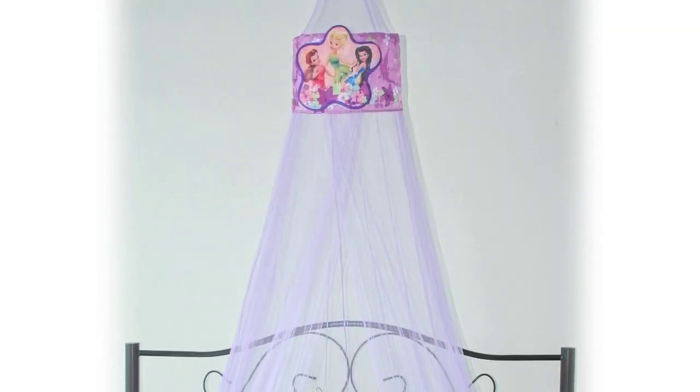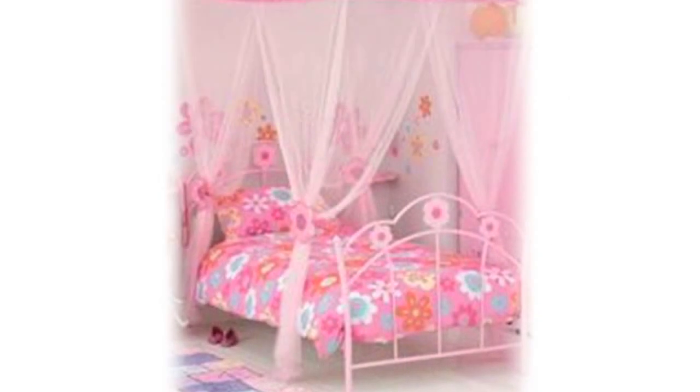Not sure what to buy your friends or family for Christmas? Why not visit our store now at www.mosquitonets4u.com and check out our range of bed canopies that are suitable for any age group. A princess bed canopy will make a little princess's dreams come true.